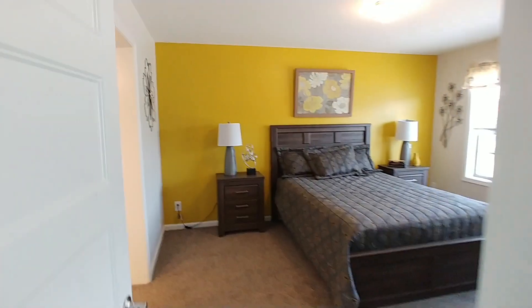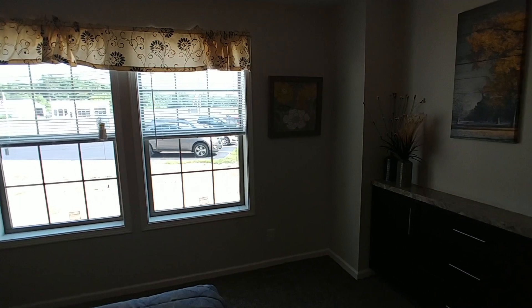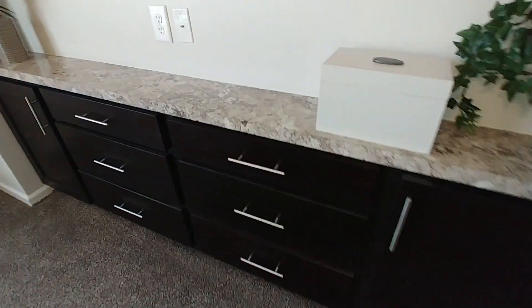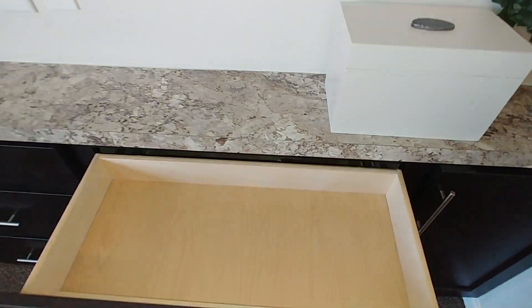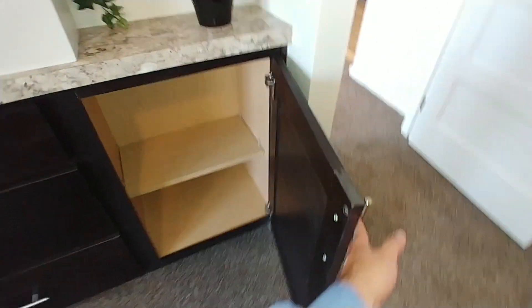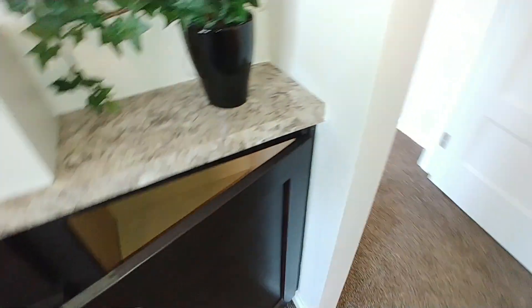Heading over into the master — this one does feature a built-in dresser, and it's a lot deeper than it looks because it is into the wall. The living room is a lot bigger than it looks. This is of course an option — not something that you need to have. It could just be a flat wall if that's what you're into.